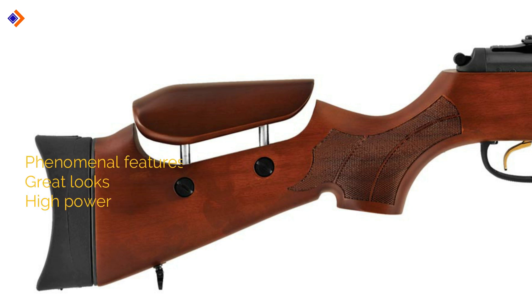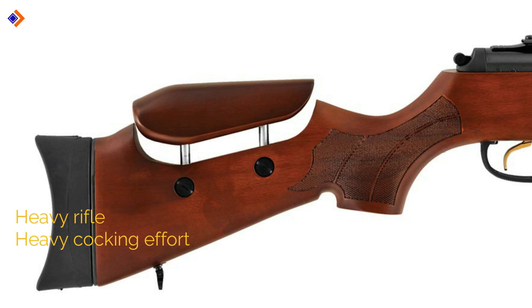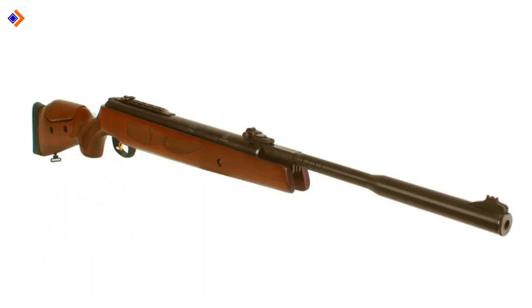Pros: phenomenal features, great looks, high power. Cons: very heavy rifle and a heavy cocking effort. Overall, it's a powerful air rifle with plenty of useful functions.